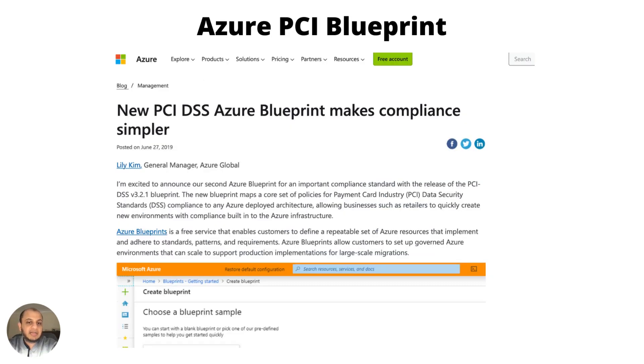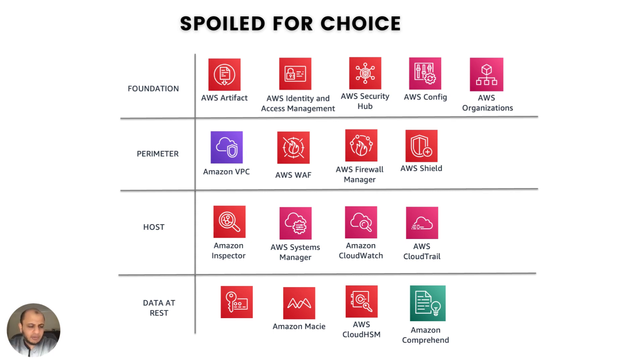Similarly, Microsoft Azure offers blueprints — these deploy Azure resources already hardened as per PCI, doing a lot of the groundwork for you. I always recommend using cloud-native services because it's much easier and lends itself to automation. You don't have to keep manually checking things — you can completely automate it, and it enables use cases simply not possible on-prem.